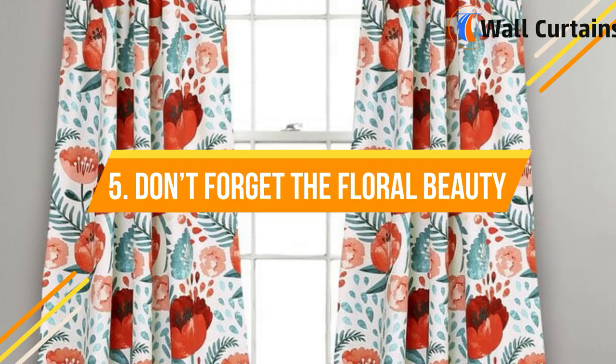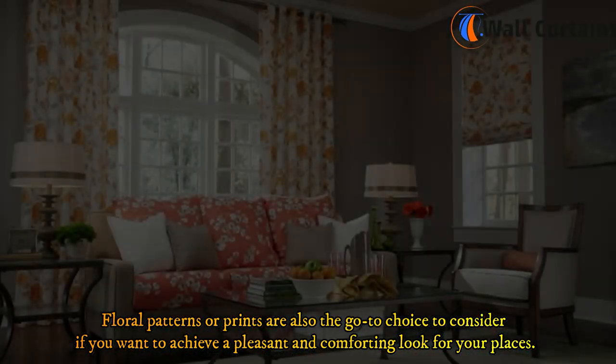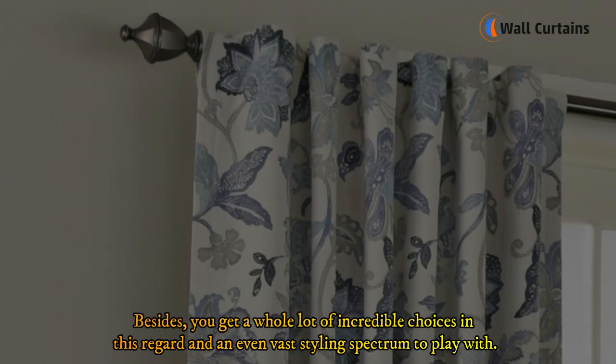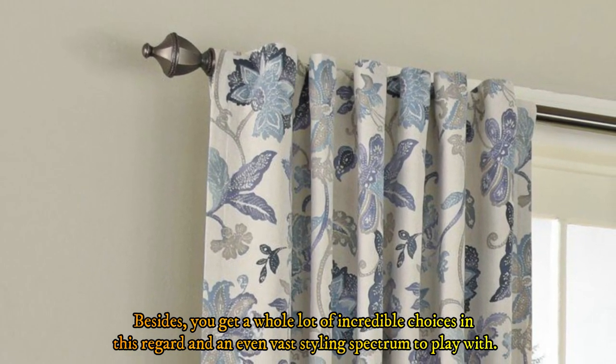5. Don't forget the floral beauty. Floral patterns or prints are also the go-to choice to consider if you want to achieve a pleasant and comforting look for your place. Besides, you get a whole lot of incredible choices in this regard and an even vast styling spectrum to play with.